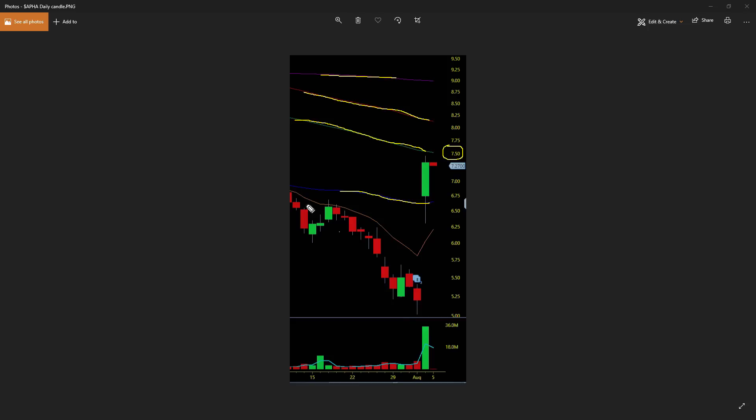The power of candlesticks, multiple time frames, mental price areas — having the chart make sense to you, that's what it's all about. Everybody's different, everybody views charts differently. I am a big believer in watching other traders and how they view the markets, taking away what I like from different traders and making it my own — so you guys do the same.